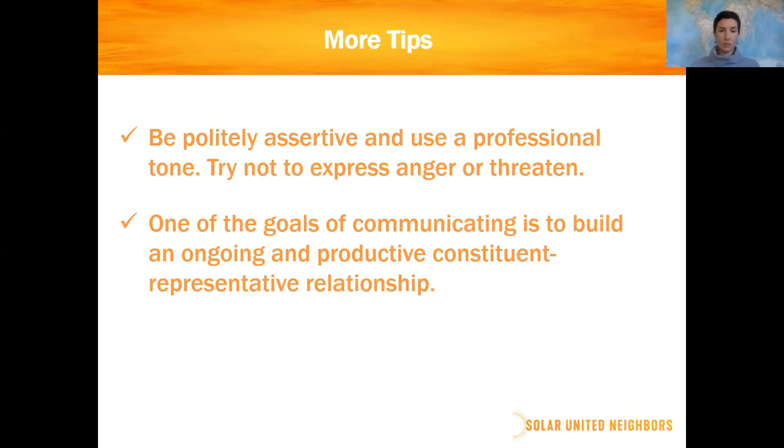You want to be politely assertive and use a professional tone. If you know them well it can be more relaxed, but most people don't know their representatives personally. You also don't want to be a wallflower — really assert yourself and say this is what we'd like to see and here's why. One of the goals of this communication is building an ongoing and productive relationship with your representative. Even our best friends in the legislature don't always do what we want, so maintaining that relationship is essential.